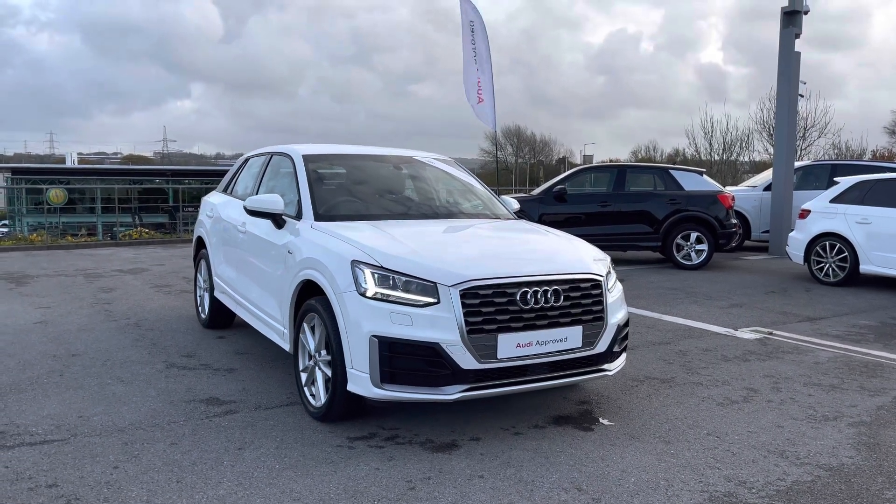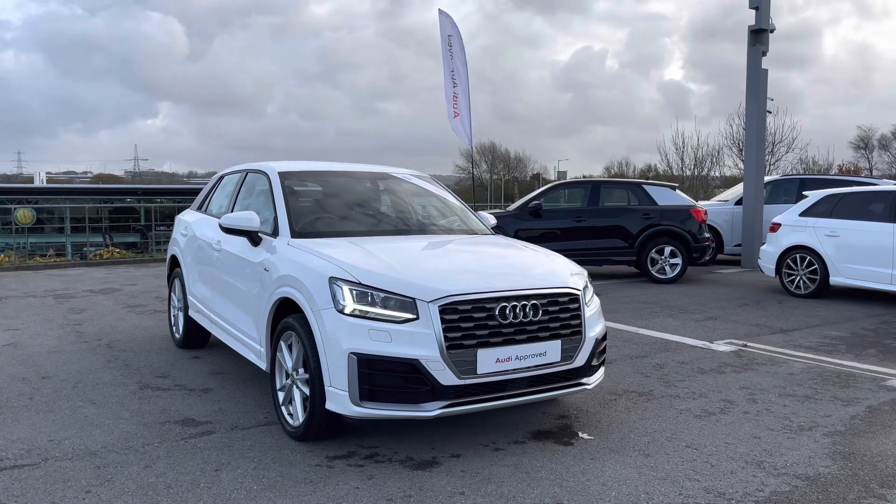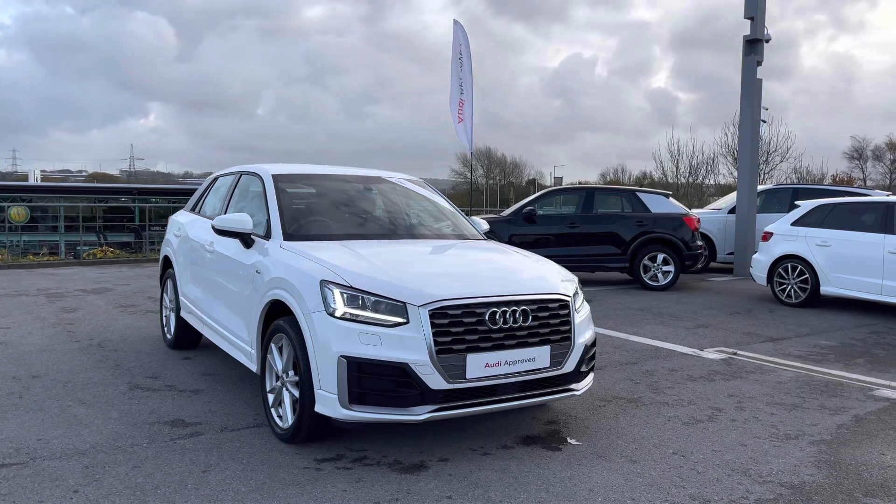Hello and welcome to Blackburn Audi. My name is Chloe and I'll be taking you on a tour around this beautiful Audi Approved Q2 S-Line 1 litre petrol engine, finished in Ibis White, which is available at Blackburn Audi.